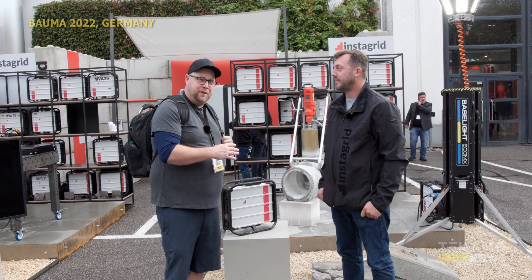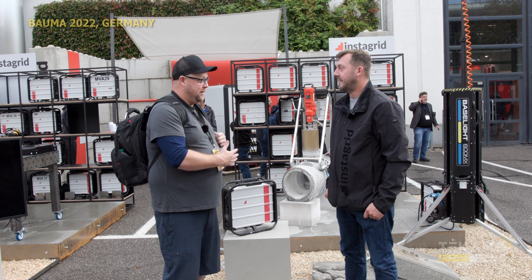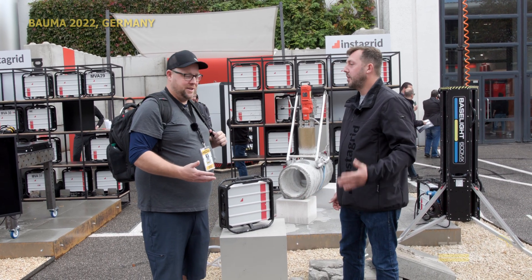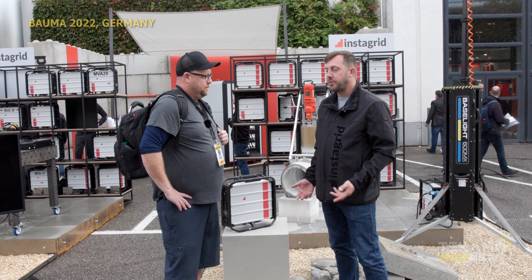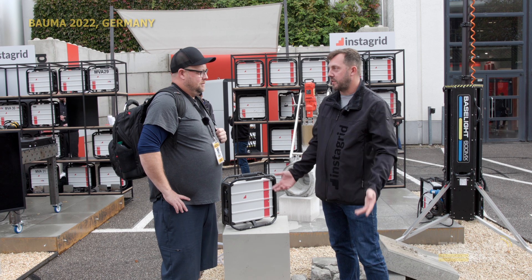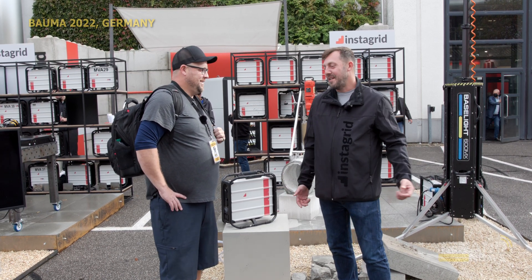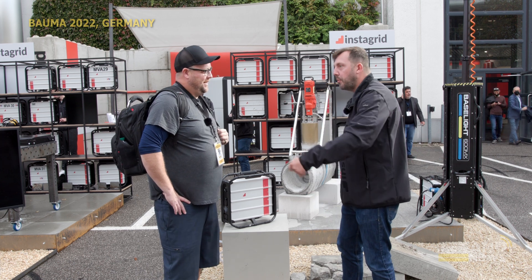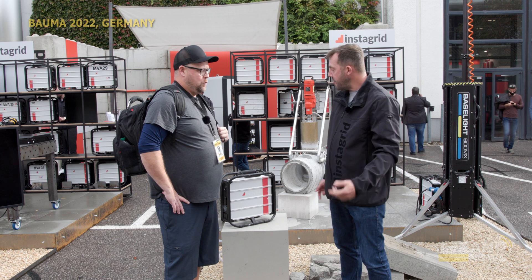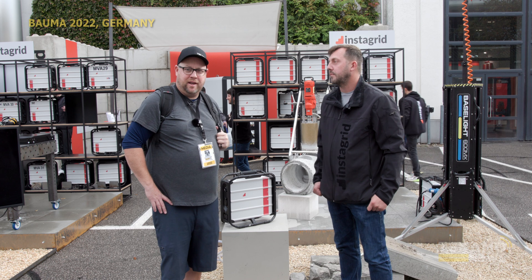Also, extremely nice for you guys working indoors — you don't have to run a generator indoors, you just have a battery. So we're eliminating some safety issues here too: confined space work, indoor work, anywhere on a construction site where it's just not safe to use a petrol or gas generator. Or running long cables all the way through to the place, which creates trip hazards around the site. Now you can have your power supply right next to you. It's safe, it's silent, easy, simple, quick.